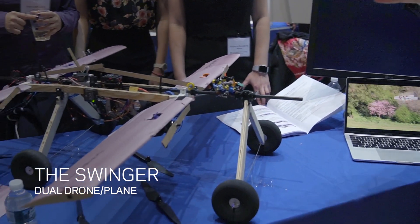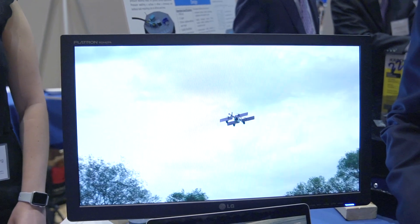What we worked on is a drone-airplane hybrid. It can take off like a drone and land like a drone, but fly in the air like a plane.